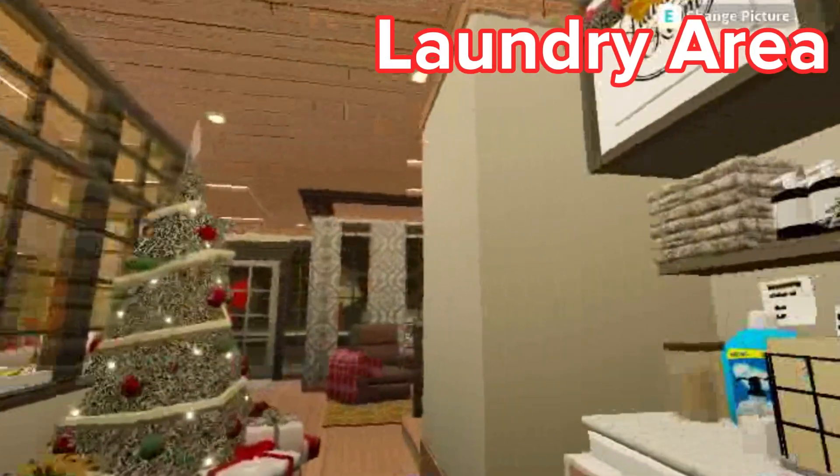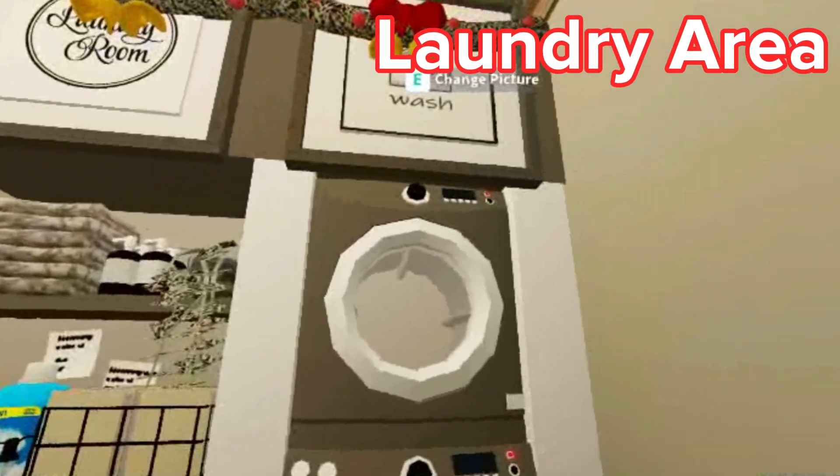So more of the Christmas tree view over here. And here is the laundry area, as you can see all decorated for Christmas of course.